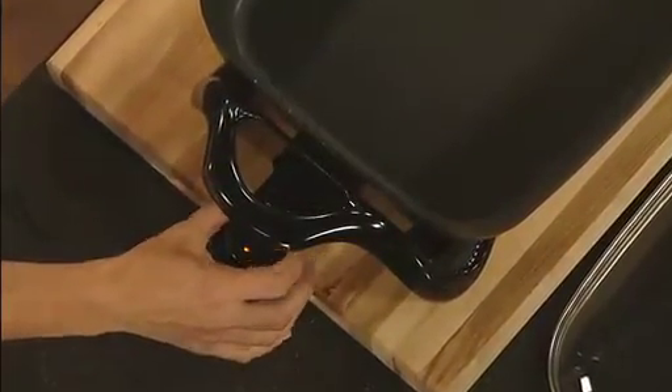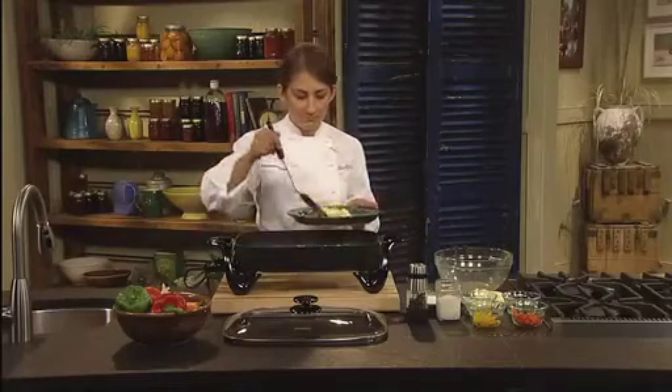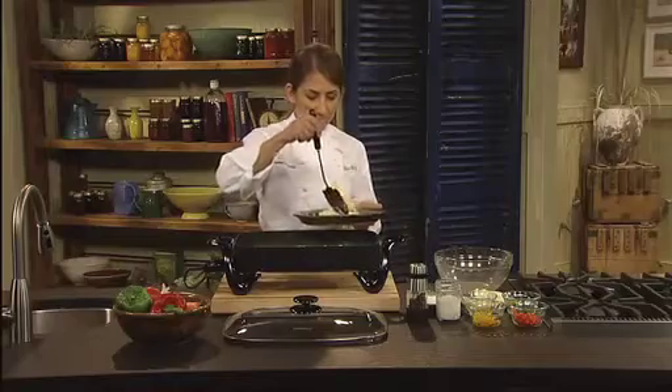The ControlMaster will maintain that temperature automatically. A heavy cast aluminum base with premium non-stick finish inside and out assures stick-free cooking and easy cleaning time after time.